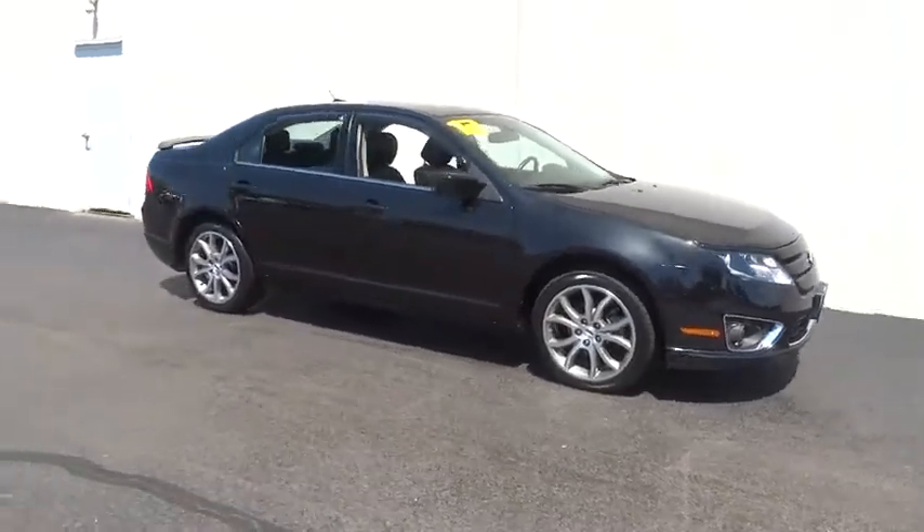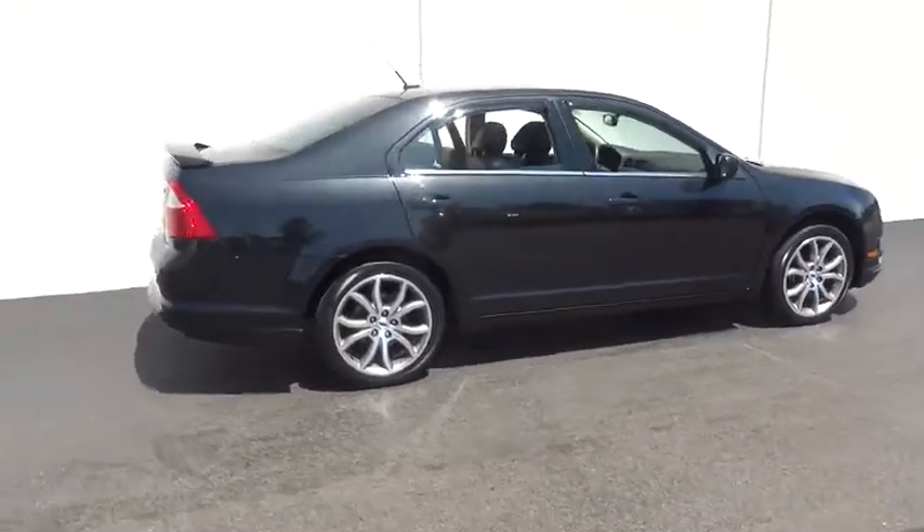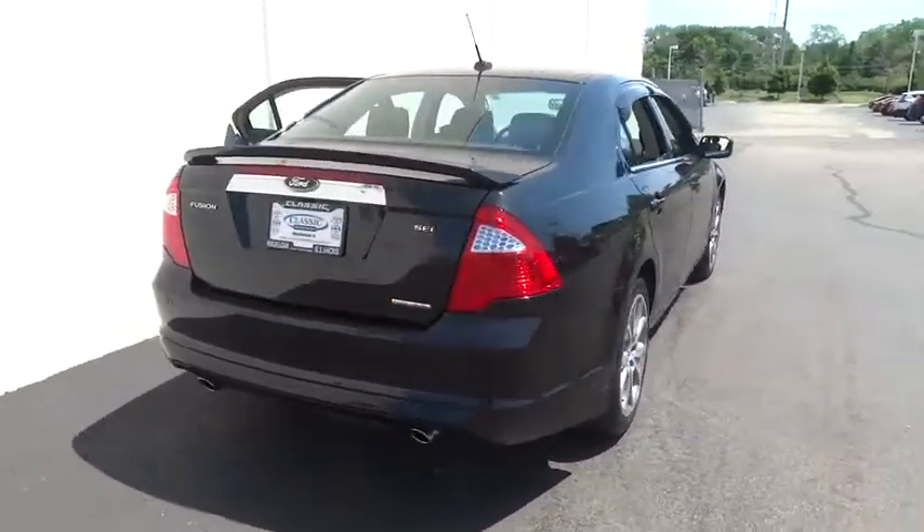2012 Fusion. You can have both impressive power and great economy in a Fusion. This vehicle has less than 45,000 miles.